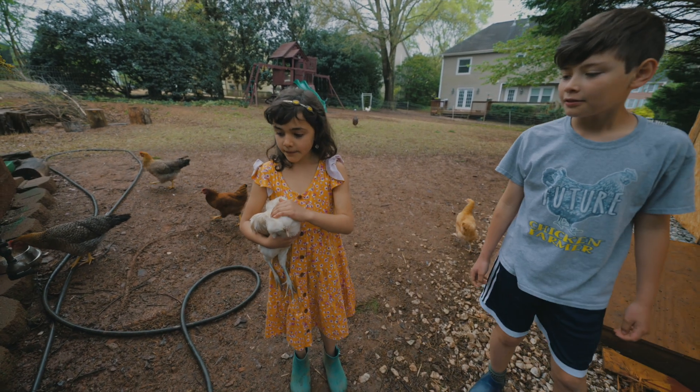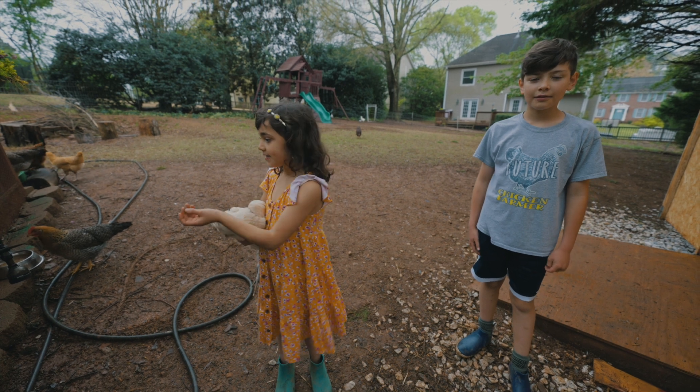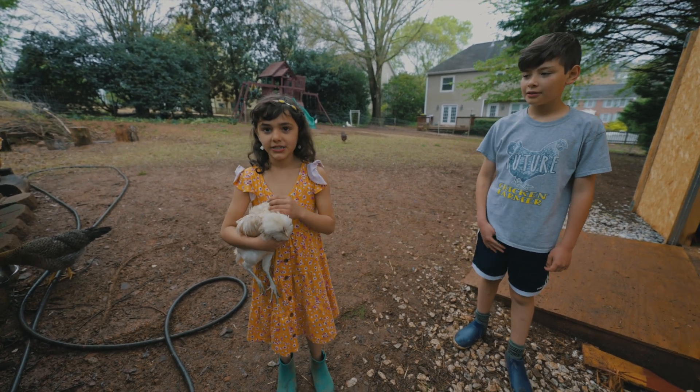We also have many chickens. We collect their eggs every day. This one's name is Gloria — she's mine.